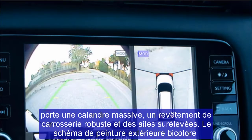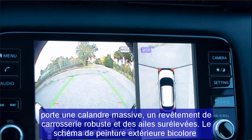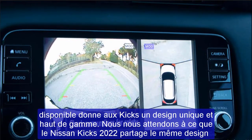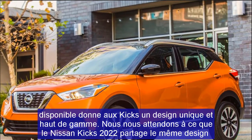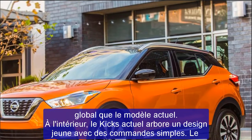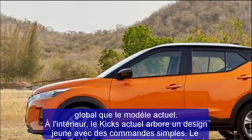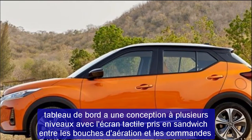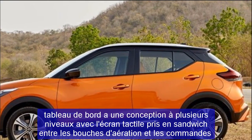We expect the 2022 Nissan Kicks to share the same overall design as the current model. On the inside, the current Kicks wears a youthful design that has straightforward controls. The dashboard has a tiered design with the touchscreen sandwiched in between air vents and HVAC controls. Both the HVAC and infotainment systems have physical buttons and dials for ease of use, while the D-shaped steering wheel is a sporty touch. As a carryover model, the 2022 Kicks should have the same interior design.